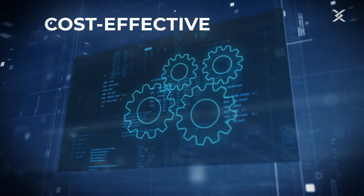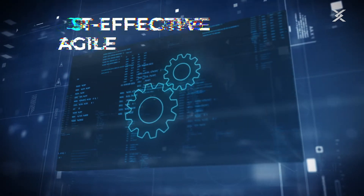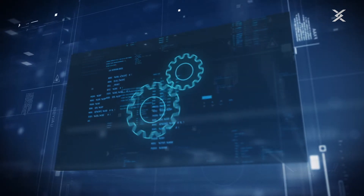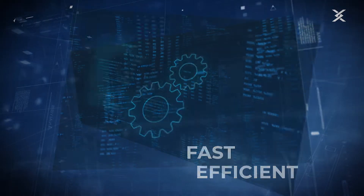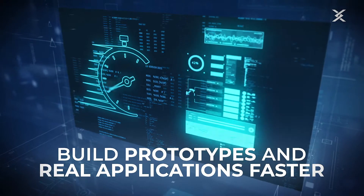Cypex is optimized for cost-effective and agile software creation. Replace slow development processes with a fast and efficient approach to database development. Build prototypes and real applications faster.